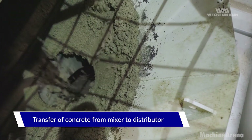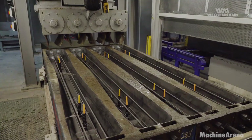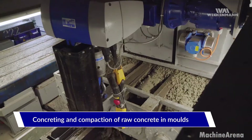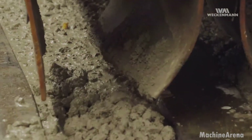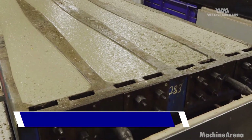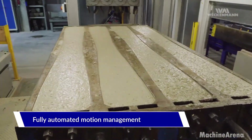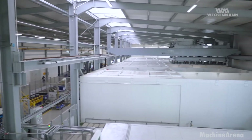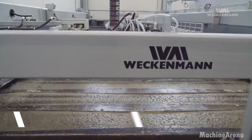Next comes the mold preparation. Before concrete is poured, molds are thoroughly cleaned and treated with release agents to ensure smooth shaping. The fastening components — screw dowels and inserts — are accurately positioned so rails can later be bolted securely in place. This careful setup ensures every sleeper comes out uniform, ready to support high speed and heavy freight lines.